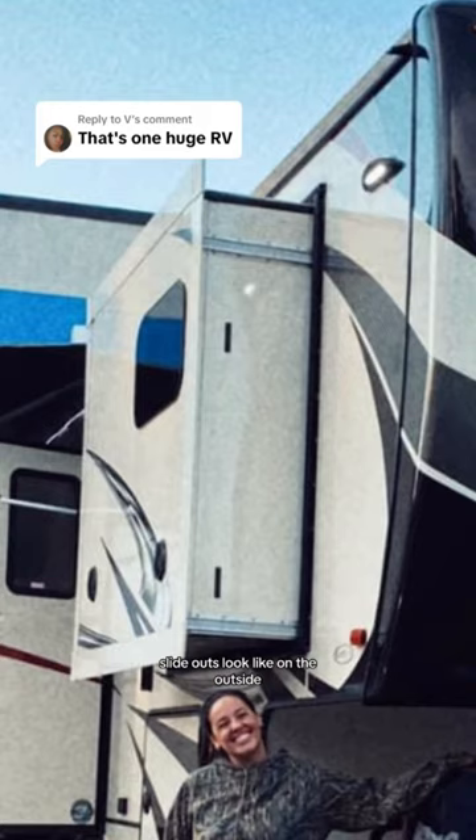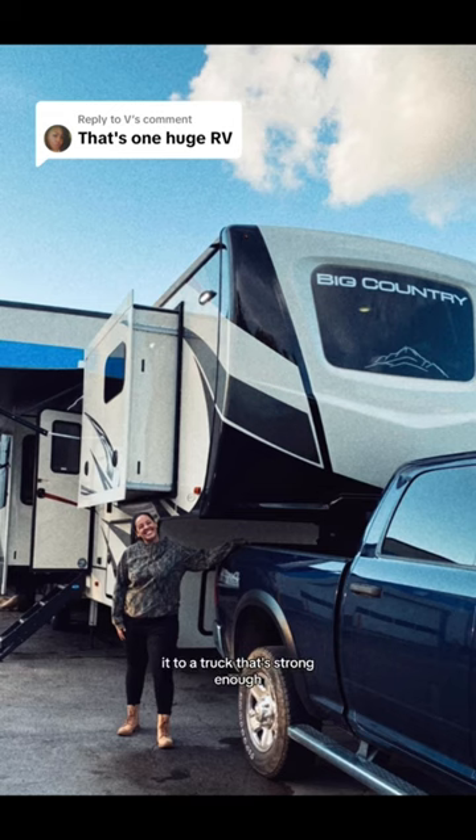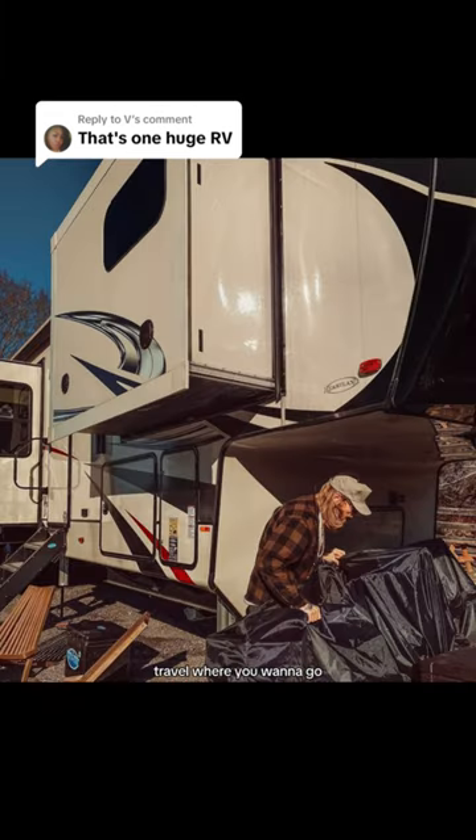This is what the slide outs look like on the outside, and this is how you haul it. You basically just connect it to a truck that's strong enough, put those slides in, and travel where you want to go — or you can just live in it stationary like us.